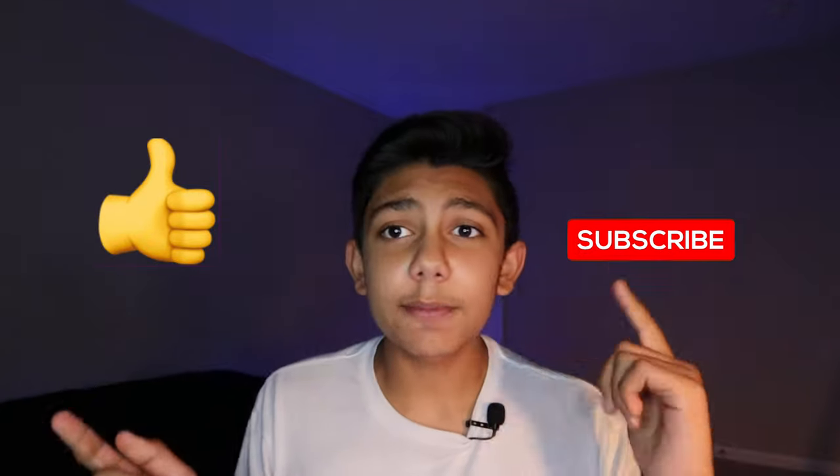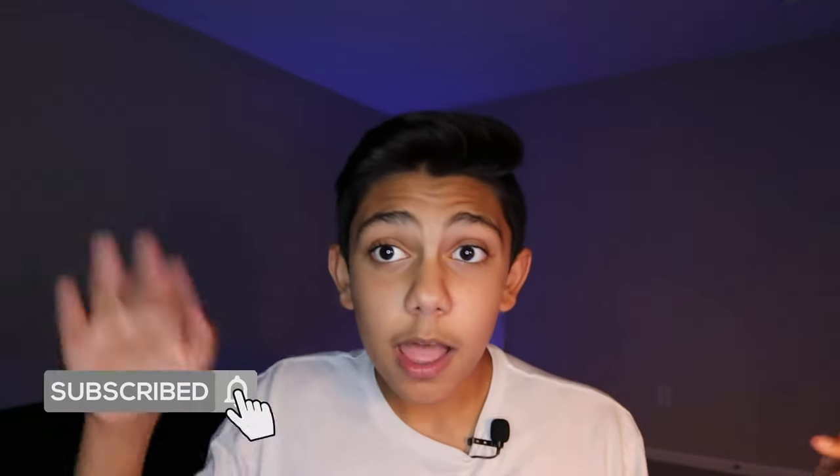Alrighty guys, that'll wrap it up for this video. I hope you enjoyed. Make sure to like, subscribe, and turn on the notification bell, and I will see you in the next one. Peace out.